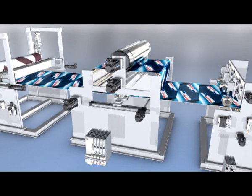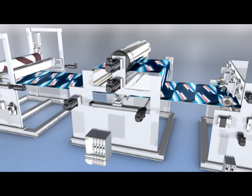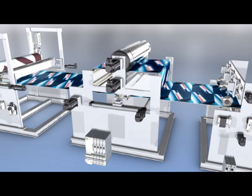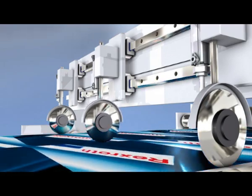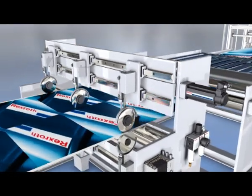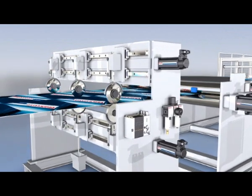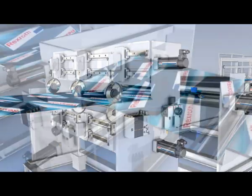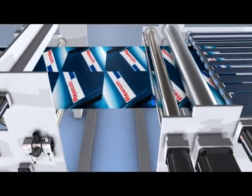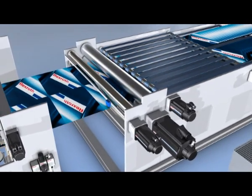In modern die cutters, the web transport is coordinated simply by electronic cams with adjustable parameters. This allows high production speeds and the use of modern magnetic tool cylinders and die cutting plates. Servo motors and ball screw assemblies ensure correct and reliable positioning of the profiled rail system guided slitter blades. Electronic cams and dynamic servo motors realize the variable cutoff requirements without a mechanical change of format wheels or blades. The integrated register control ensures the exact length of the product.